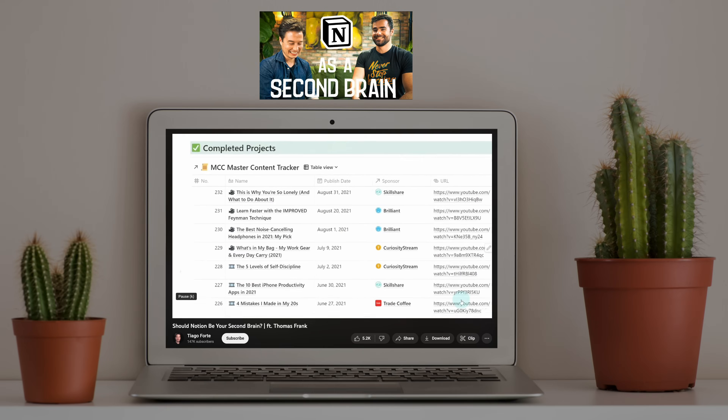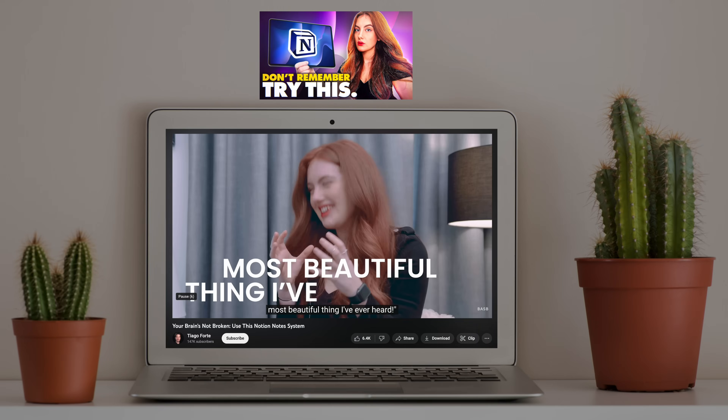Videos like this one take dozens to hundreds of hours for us to produce. That's why when Notion — who we make plenty of unsponsored videos about anyway — asked to sponsor this video, it allowed us to keep making in-depth videos like this and also helps fund all the other videos we want to release. So if you'd like to check out Notion for your second brain, click the link in the description. Thanks for watching, and I wish you the best of luck on building your very own second brain.